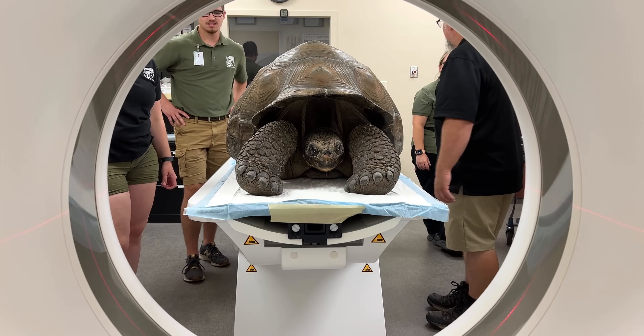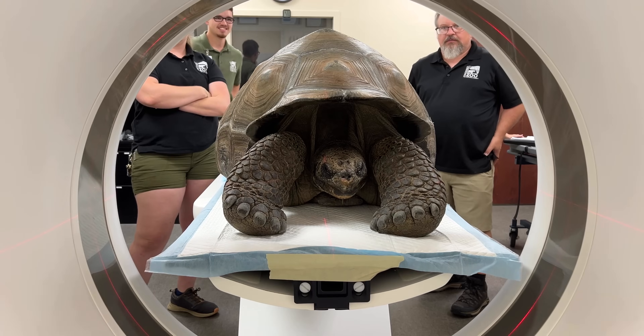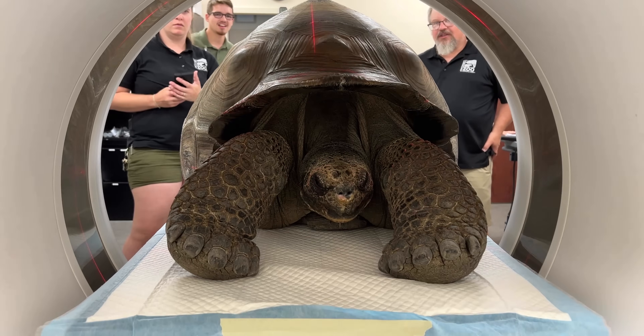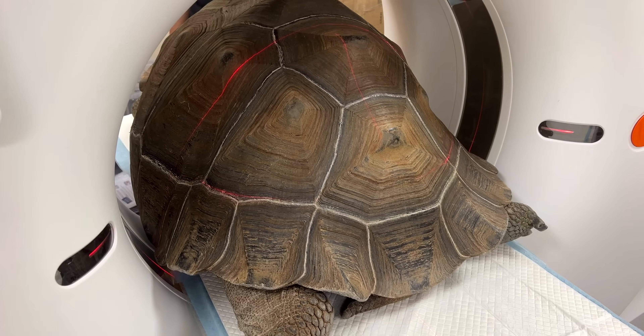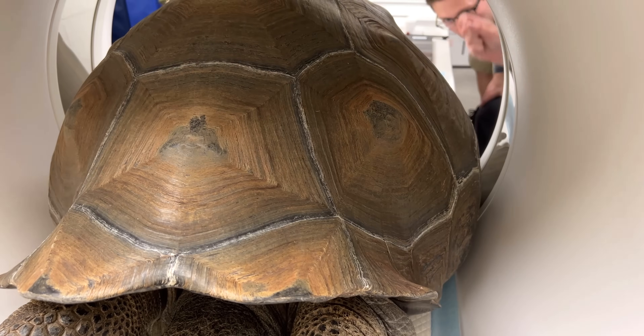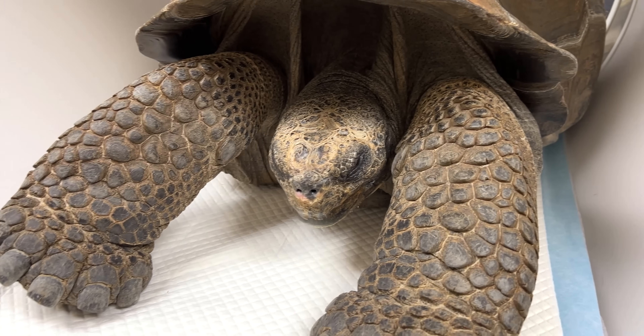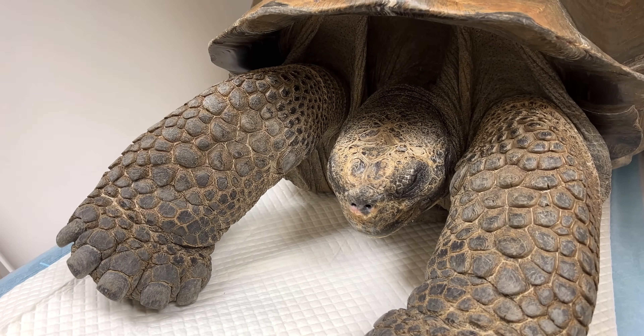In order to take Bruno to MedVet for a CT — he's very cooperative, but he's a really big boy and he's very strong — we had to give him some sedation for the trip up there as well as his trip through the CT scan. Most animals are put under full anesthesia, but for him he just needed a little bit of sedation to help keep him still so that he could go through the CT and we could get a good image.